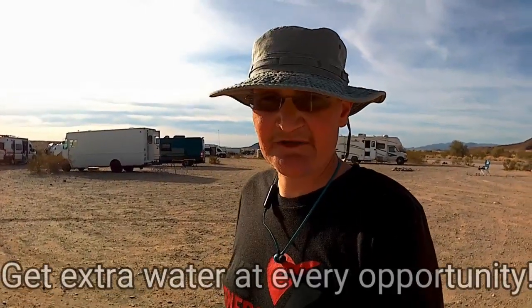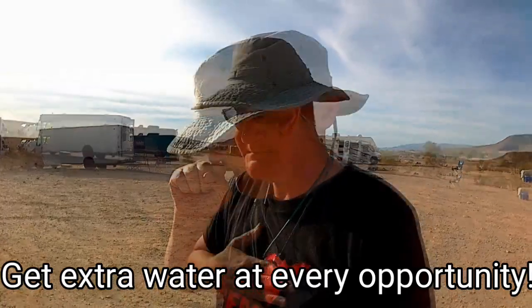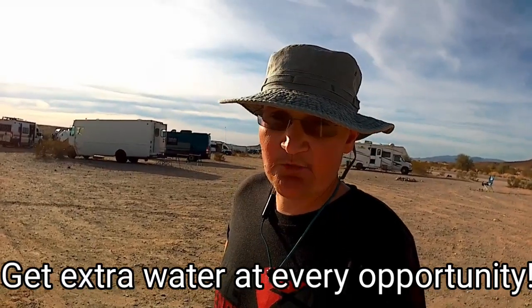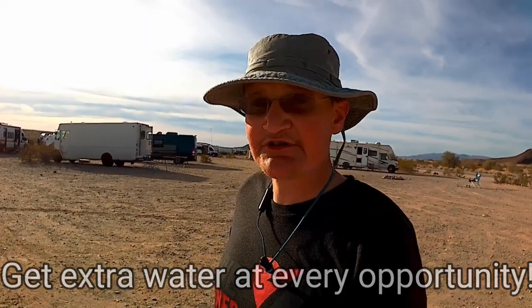The last thing: always carry a water container with you in your vehicle. If you're going to town — I just ate dust, I told you there's dust everywhere — always carry an empty water container so when you run to town you can stop and get some water. I carry a five-gallon collapsible in my truck all the time. If I run to town, I can stop and spend a buck and get five gallons of water. I may not need it right now, but I will eventually — or someone I'm with might need it.